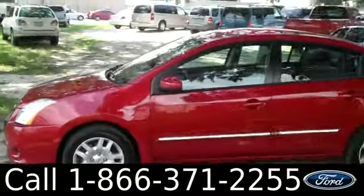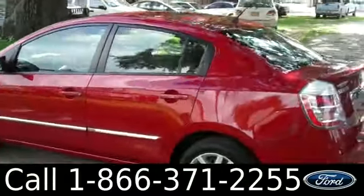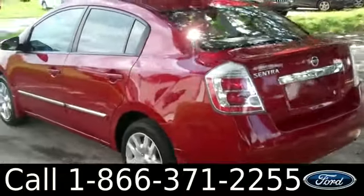Plus, get the free Carfax and see some pictures of this car. Okay, we're just getting a quick look at the outside. And now we're going to check out the inside.